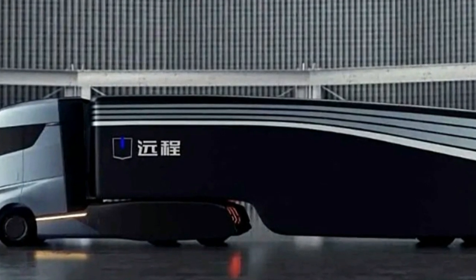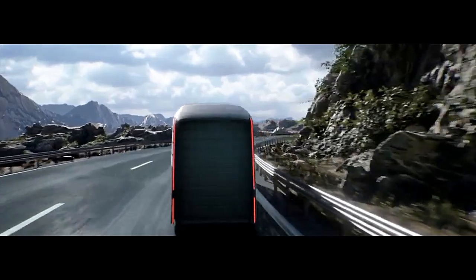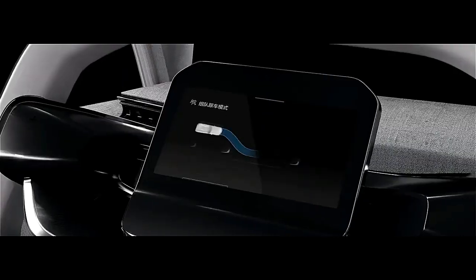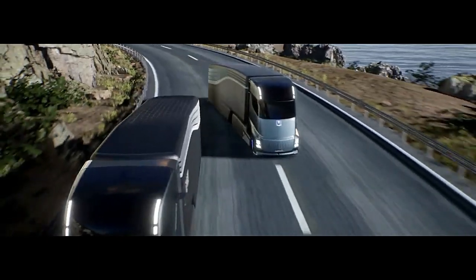When production and deliveries start in early 2024, the semi-truck architecture can accommodate several powertrain options, including range extender, methanol hybrid, and pure electric with a battery swapping option. The latter will allow the HOM truck to charge at service stations across highways in minutes.